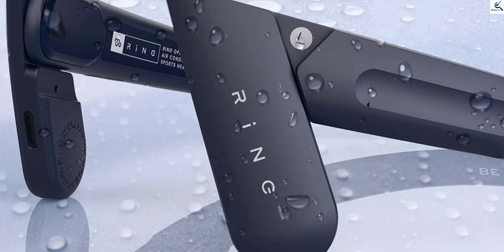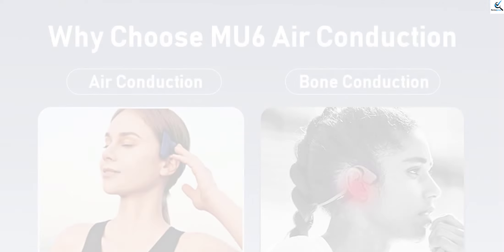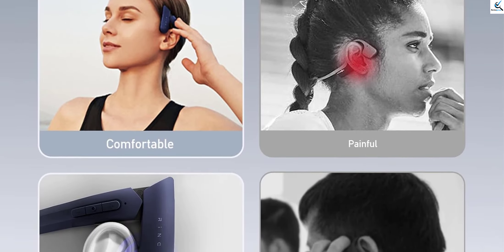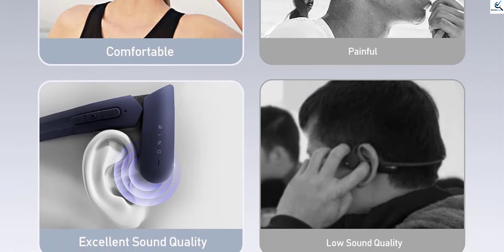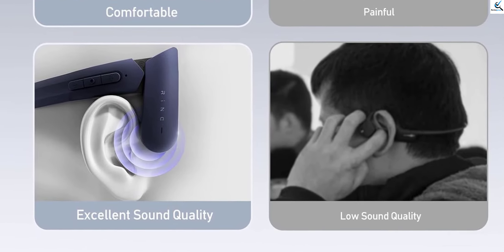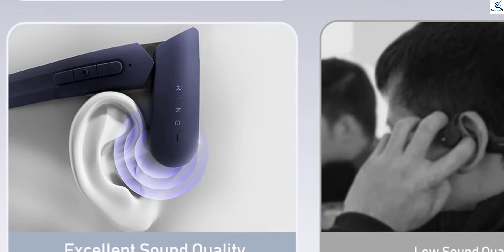With an impressive playtime of over 9 hours, they keep pace with your day, whether you're immersed in music, gaming, jogging, or working. The striking blue hue, MU6 Blue 1, adds a touch of style to your audio experience. Experience freedom without compromising quality with the MU6 headphones, your perfect companion for various activities.